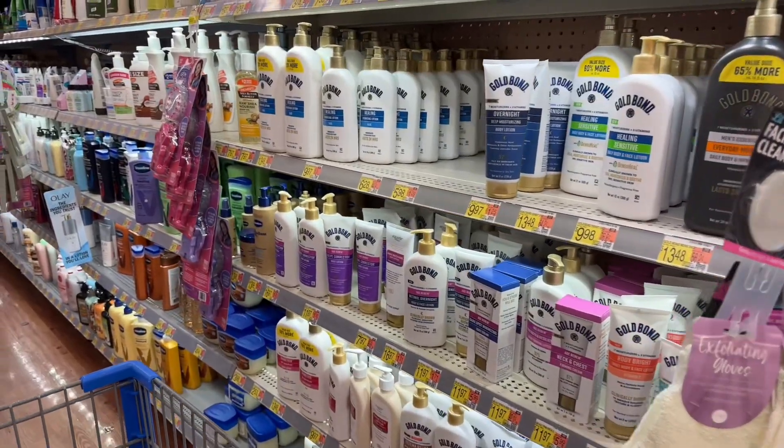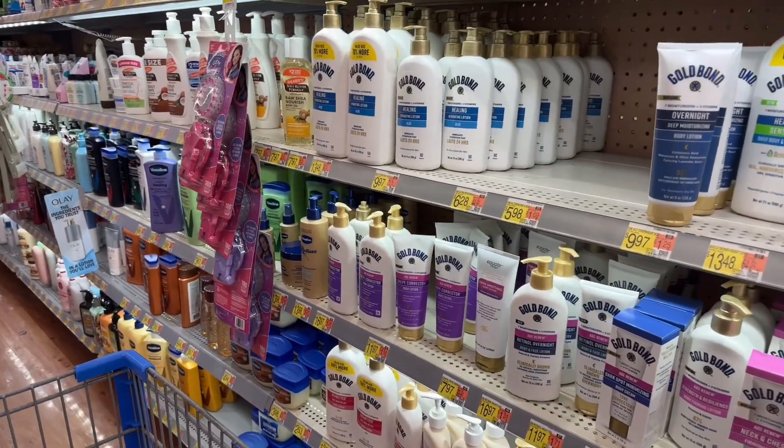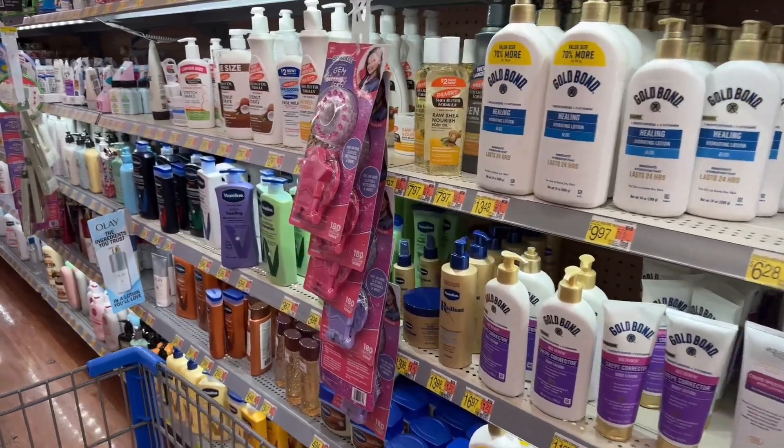Hey guys, Tasha here with Busy Modern Mom. I am at Walmart doing an Ibotta rebate haul today, so let's get to it.